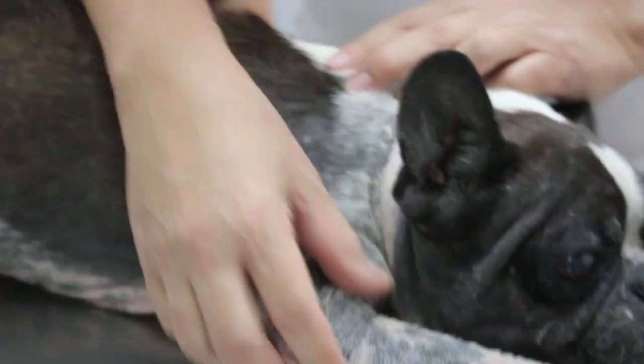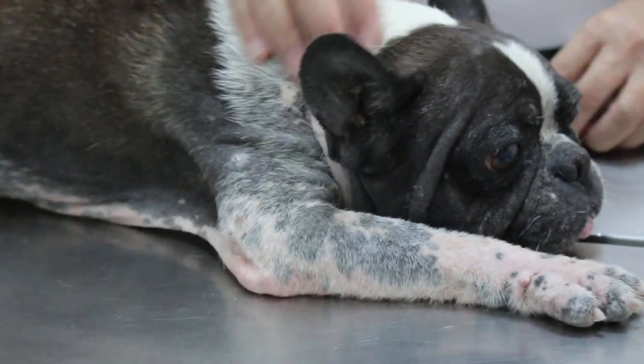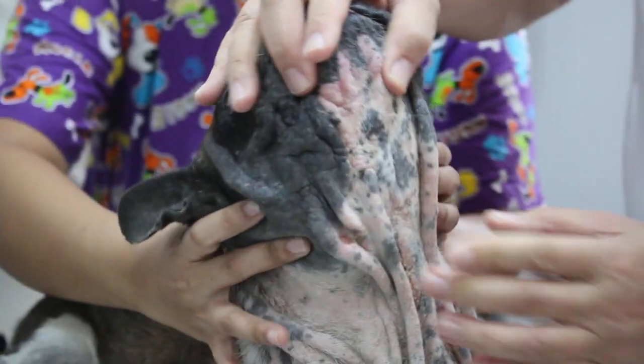We can have a general examination of this dog. Definitely there is hair loss here on all the forelegs — all the forelegs. And the neck.